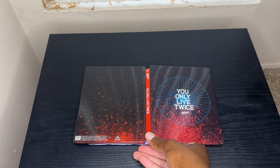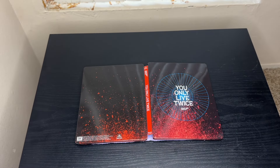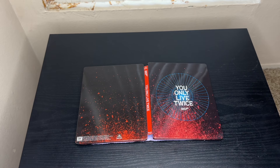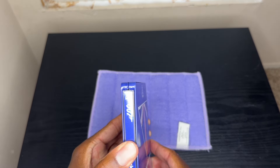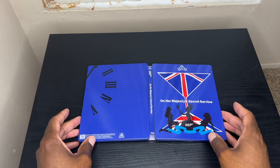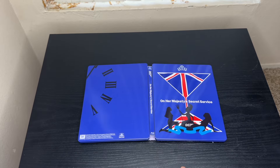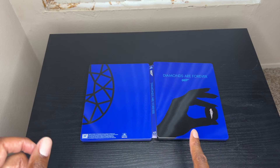Then we've got You Only Live Twice, also starring Sean Connery — the fifth film in the franchise. The sixth film stars George Lazenby in On Her Majesty's Secret Service, which is actually one of my favorite Bond films. Everyone told me it was the bad one when I first rented it on laser disc, but it's actually pretty well done. The clock from the title sequence is pulled directly onto the steelbook.